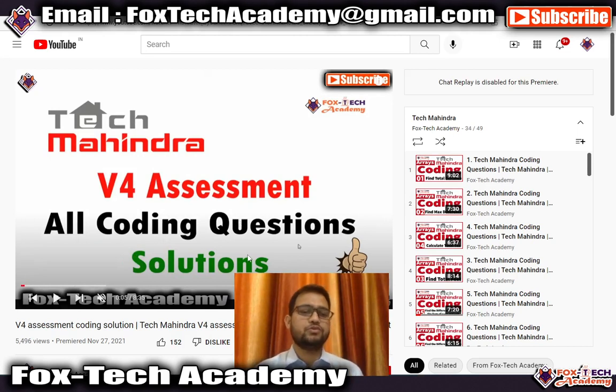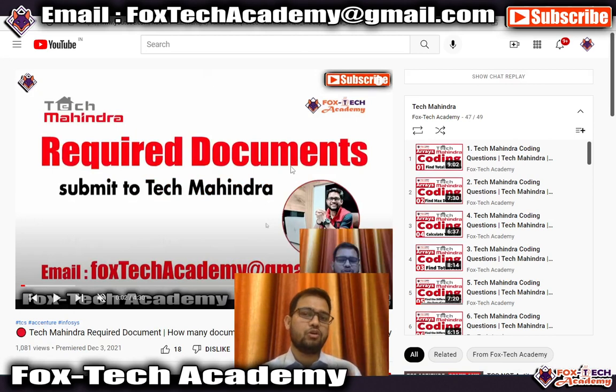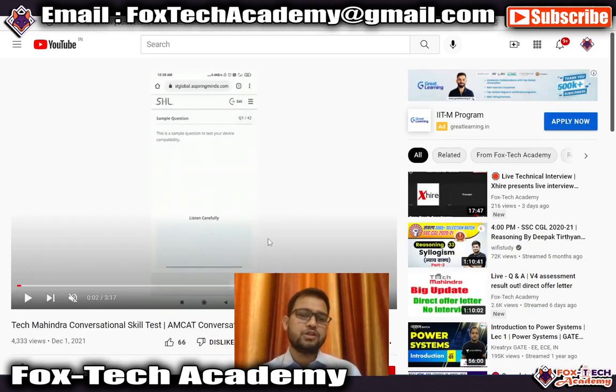There is also a video covering all previously asked Tech Mahindra V4 assessment questions. Another video covers the document submission process — what documents you need, how to upload them, and how to create PDF files for uploading. The last video contains a demo of the conversational assessment test, showing what kind of questions they ask. I will provide links to all these videos in the description.